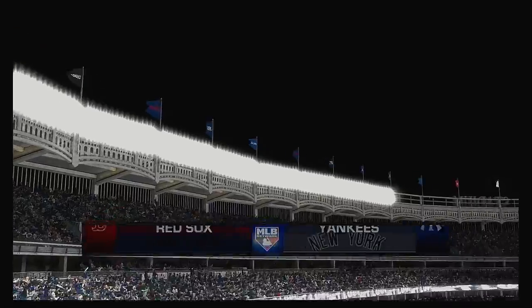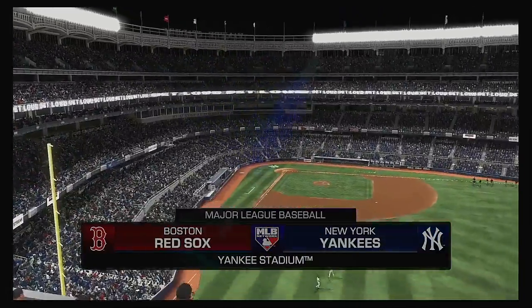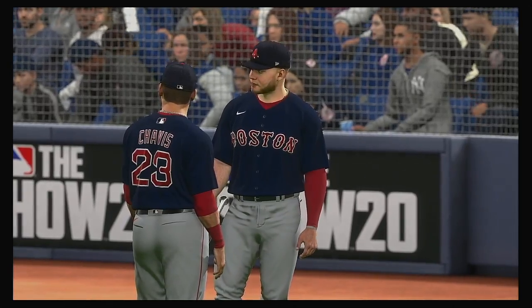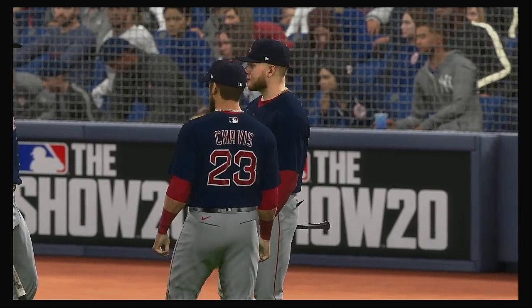We are under the lights this evening as we get you set for another edition of baseball on MLB Network. Tonight, we've got a good matchup in store between the Boston Red Sox and the New York Yankees. Live baseball here on MLB Network, and it comes your way next.